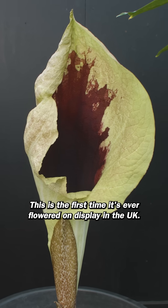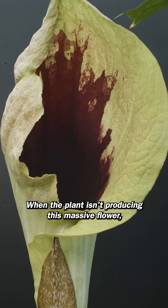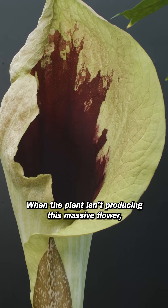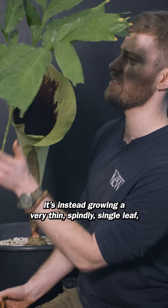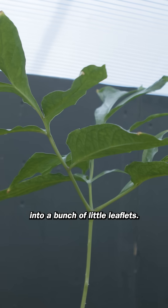This is the first time it's ever flowered on display in the UK. Pseudohydrosmy gabonensis is incredibly rare. When the plant isn't producing this massive flower, it's instead growing a very thin, spindly single leaf, which you can see from there, divided into a bunch of little leaflets.